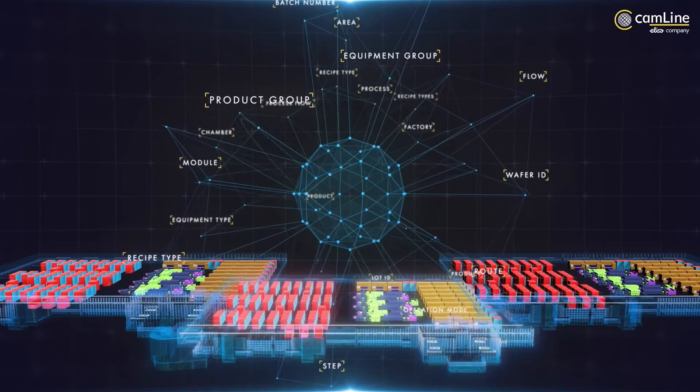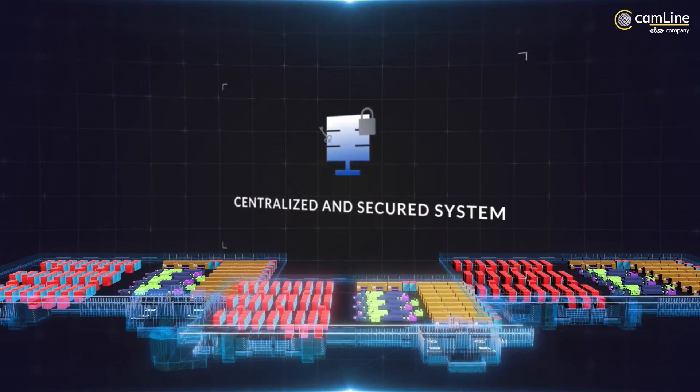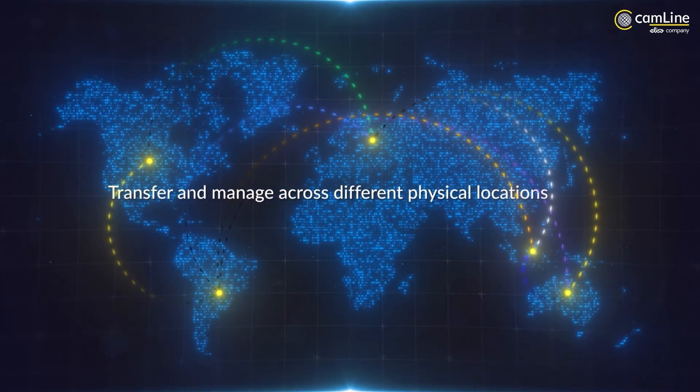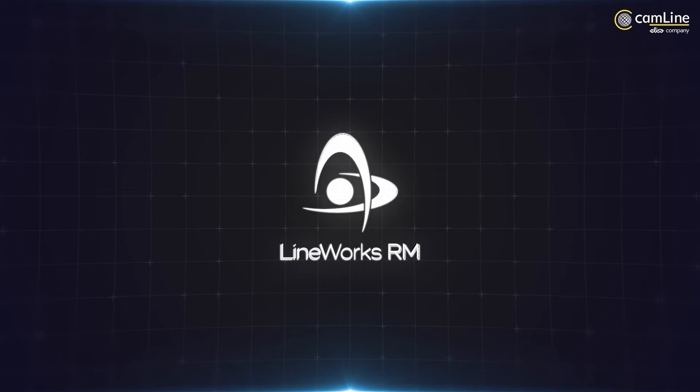As your factory scales, you will invariably have more recipe files to manage. With a centralized and secured RM system, you can easily pull up, visualize, edit, and activate the recipes for your production line. You will also be able to transfer and manage recipes across different physical locations securely and flawlessly.